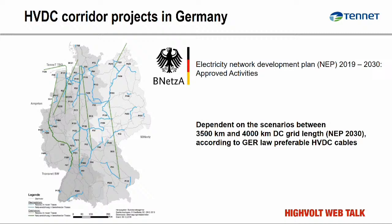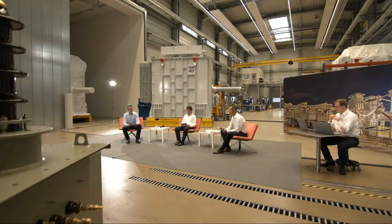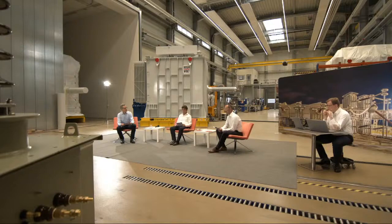Looking at the extended version — the grid development plan for 2030 — we see about 3,500 to 4,000 kilometers of HVDC links and the necessity to have bulk power transportation. Technical risks are what we look at from the availability perspective.